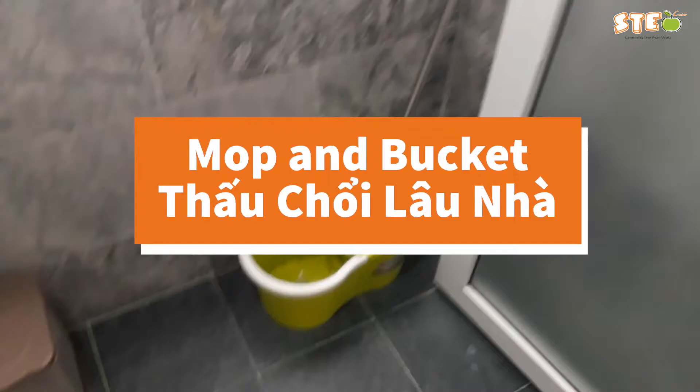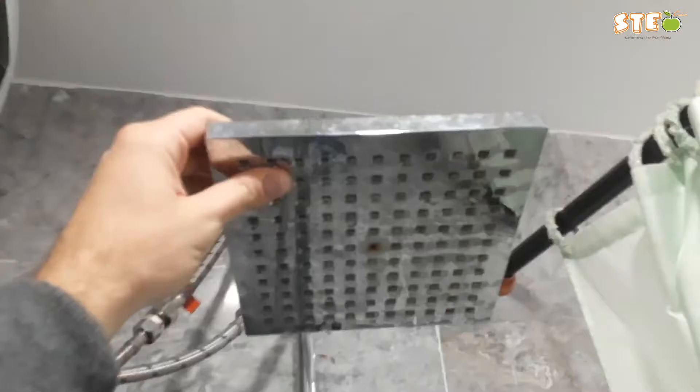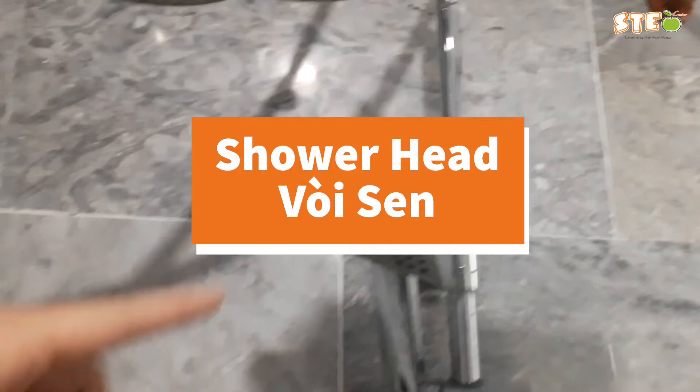Over here: mop and bucket to clean it up. Over here is the bathroom garbage or bathroom trash. Over here we have another curtain, but this is a different kind — we call this the shower curtain, to keep the water from flying everywhere. Here we have a towel rack, a place to hang your towels. Over here: water heater — another thing that's not very common in the States is a water heater right in the bathroom; they usually have a big one down in the basement or in an electrical room. This is the shower, but the part the water comes out of is the shower head.